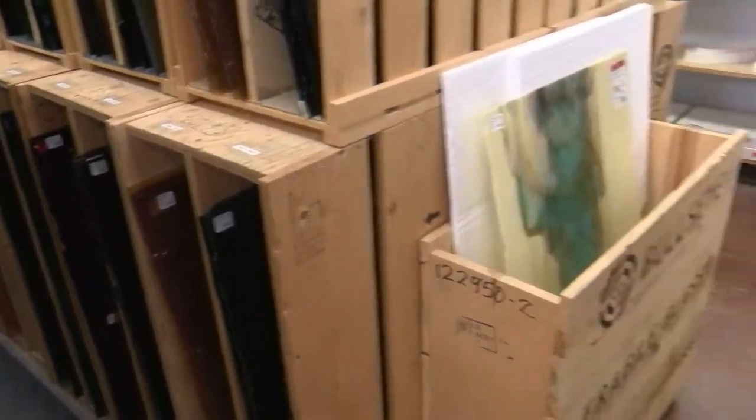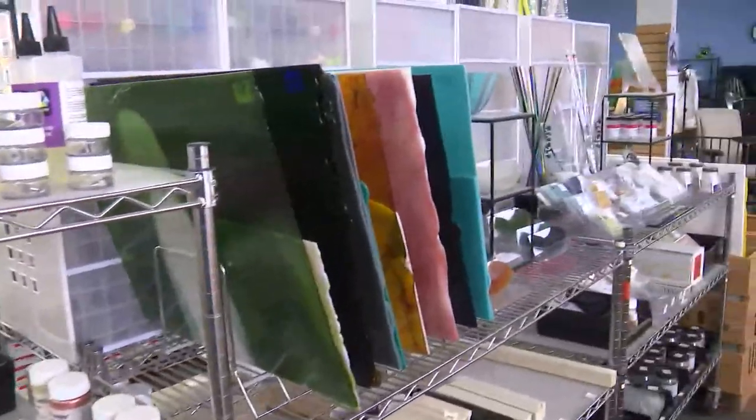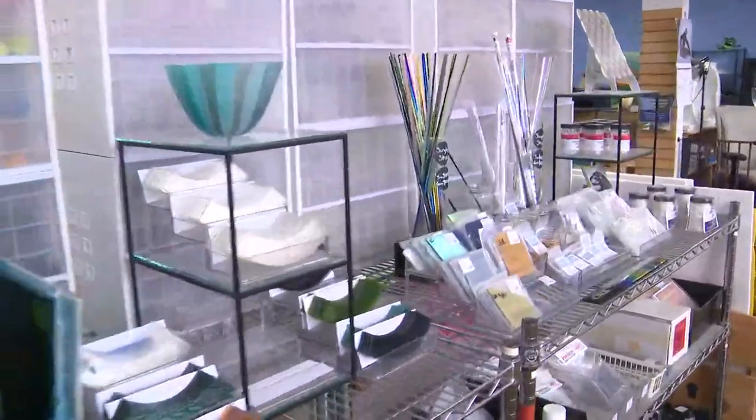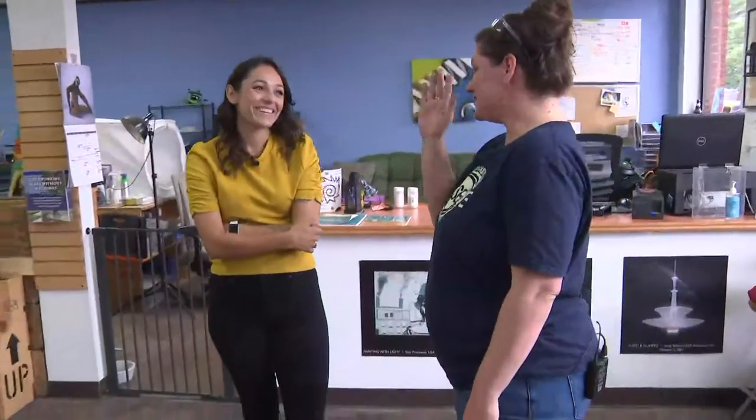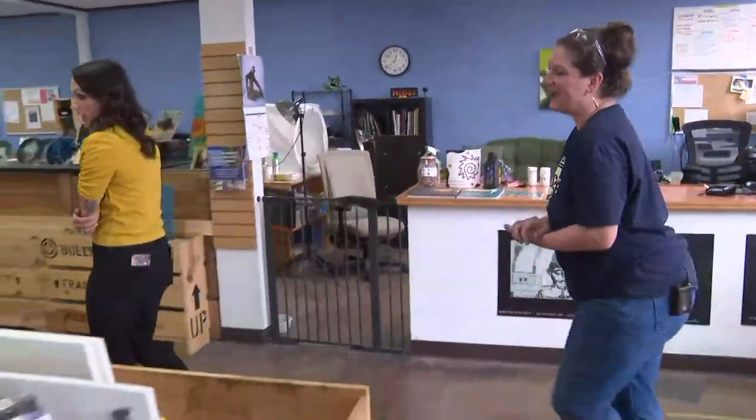So how long have you been doing this? I have been doing fused glass for about six years. I started with a beginner's class, got hooked, and found Helios actually — got a lot of my knowledge here at Helios. And now it's, you know, eat, sleep, breathe glass. It's become a bit of an obsession, but we love it. So let's walk this way and we can show everybody some things that they can do.